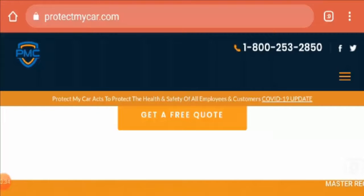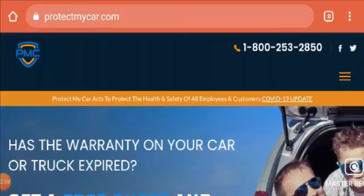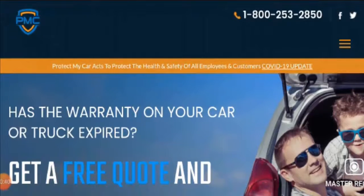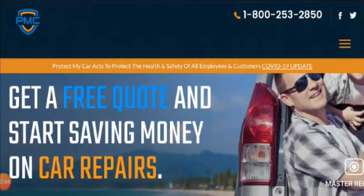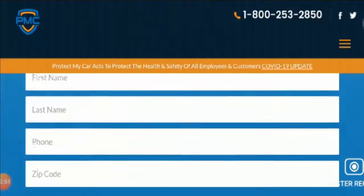So friends, if you are in search of a website where you can get your warranty renewed — if your warranty on your car or truck has expired — then you can get a free quote and start saving money on car repairs. This is what this website offers.